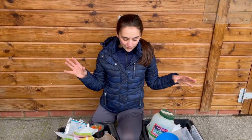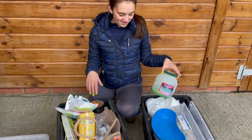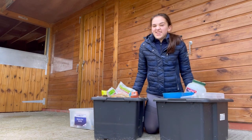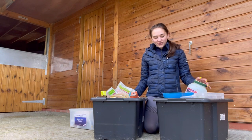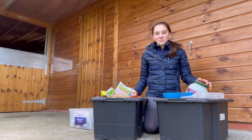Before we begin, this should not look like this — first aid kits should be easy to get things from and very organized. These are not organized, so we're going to have a little sort-out and tidy them up first.